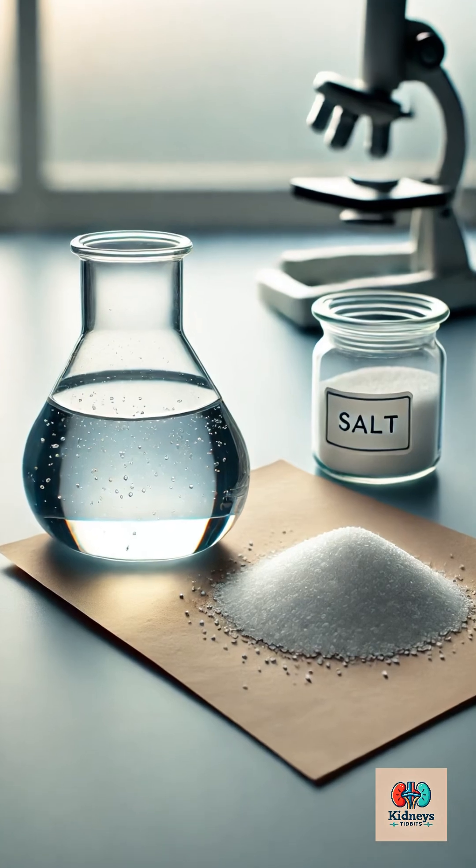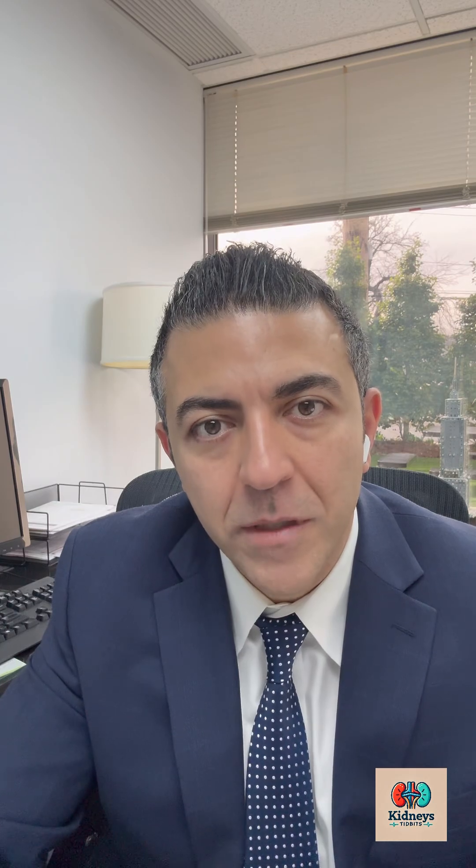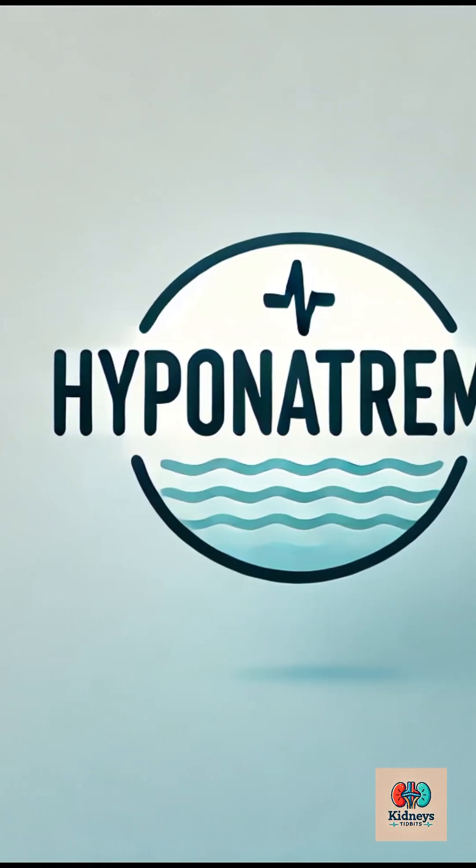What does hyponatremia mean? Hyponatremia means low sodium in the blood. And when we say low sodium, we are referring to the concentration of sodium, i.e. the relationship of sodium to water in the blood. When the amount of water in the blood dilutes the sodium, that leads to a condition called hyponatremia.